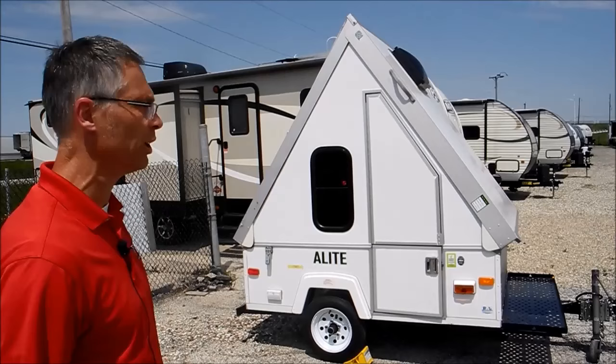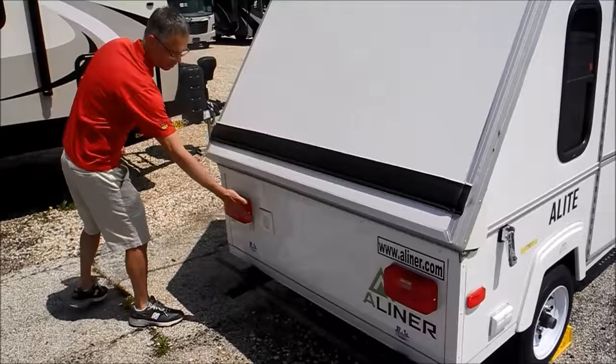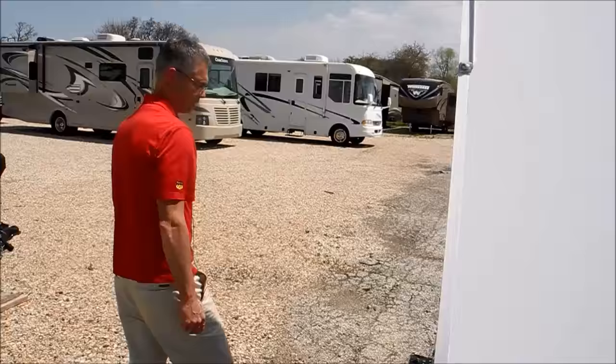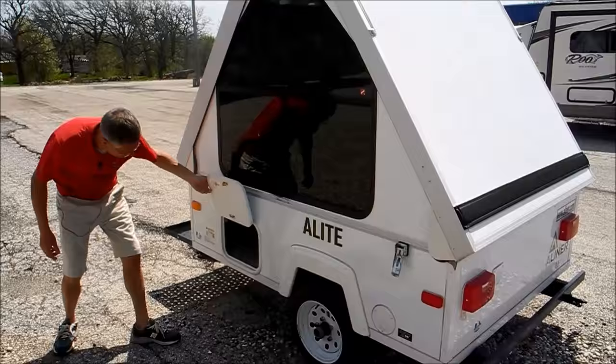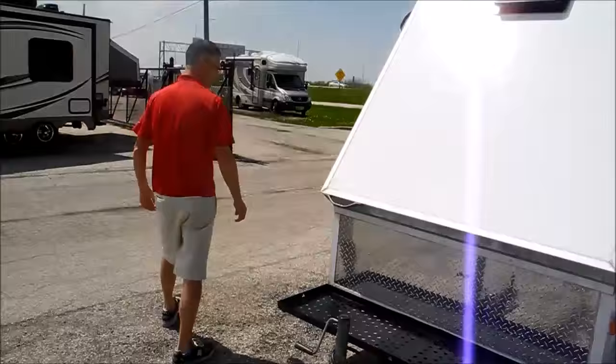It looks to be in great shape. There's the jacks. There's a little vent for the battery compartment. A nice big window on this side. Tires look good. Got a little bit of storage under here, and then you've got a front rack. Just a cool little trailer.